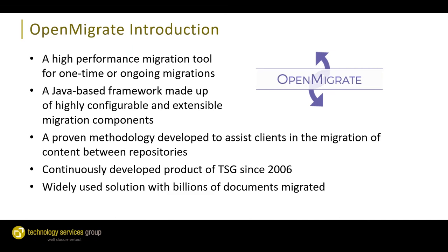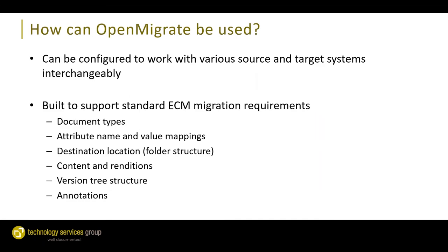Moving on to our migration tool, OpenMigrate. OpenMigrate is a high-performance migration tool for one-time and ongoing migrations. It's a completely Java-based framework made up of highly configurable and extendable migration components. It's a proven methodology we've developed to assist clients in migrating content between different repositories, and it's been continuously developed by TSG since 2006. Overall we've migrated billions and billions of documents with OpenMigrate.